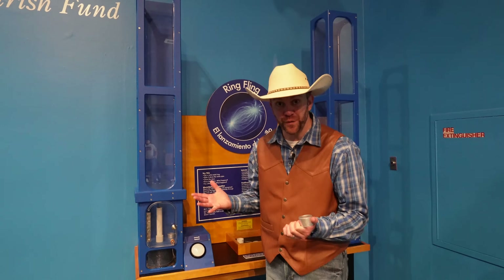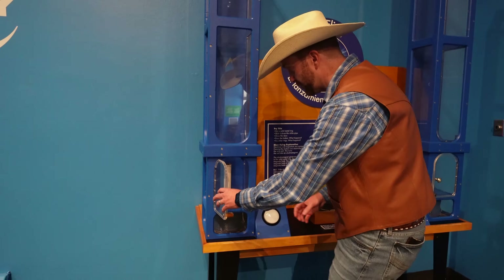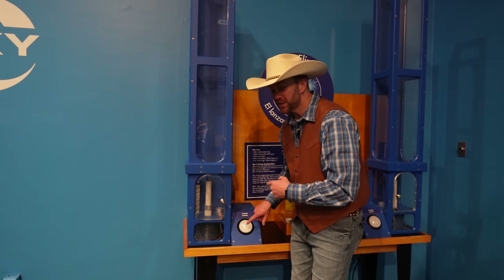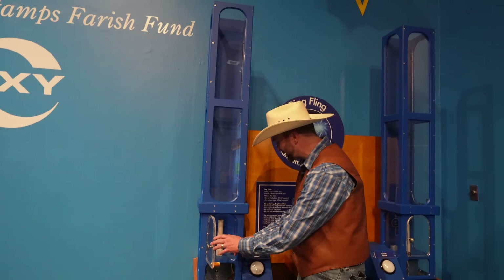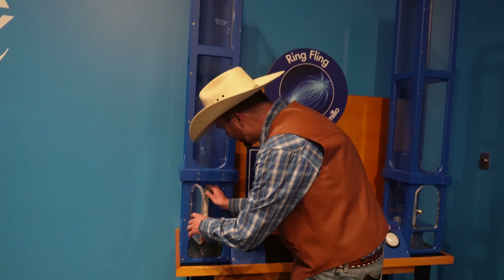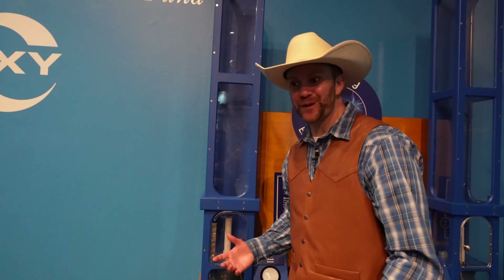You guys want to try the ring launcher? I've got this metal ring right here, and it uses magnetics to launch it into the air. I'm going to drop it right there, and when I push this button it's going to fly up — I wonder how high it's going to fly. Whoa! That was really cool. Let's try this other ring — this one's a little bit larger. I wonder if it'll fly as far or not as far. Only one way to find out. Wow! That was super cool.